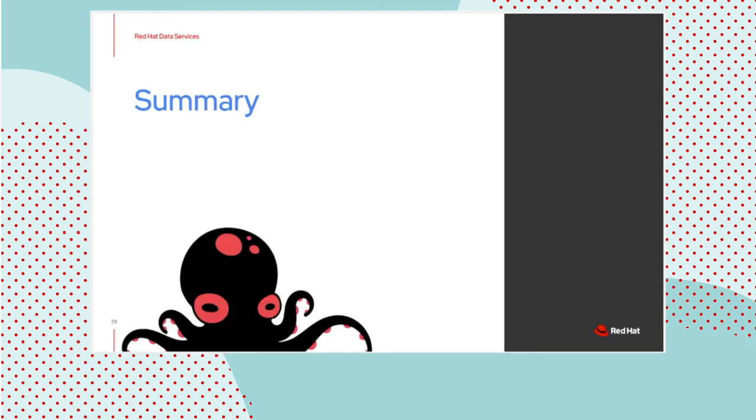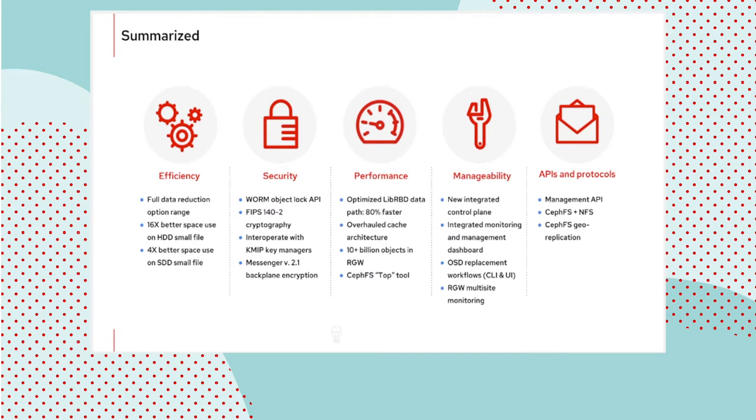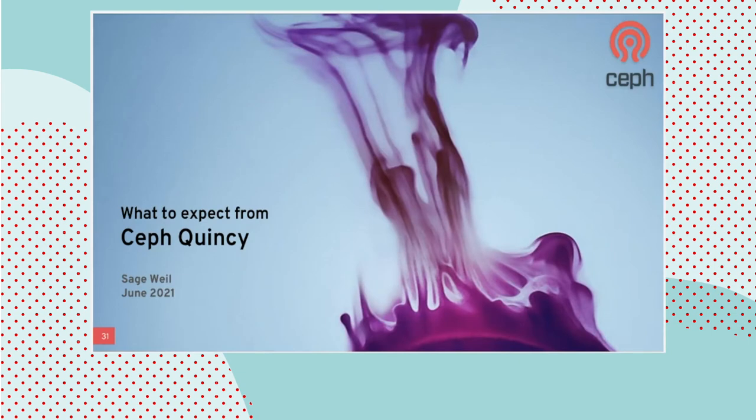Finally, a one-slide summary cheat sheet of everything covered. We covered pretty much everything except Messenger V2.1. Messenger V2 was introduced with Release 4 and provides encryption support for the Ceph backend protocol — particularly interesting to customers that decide to encrypt all network traffic, even on a secure network. There are some enhancements in V2.1, notably the introduction of kernel support in recent RHEL releases that round up that scenario for customers who have internal encrypt-everything-no-matter-what policies.